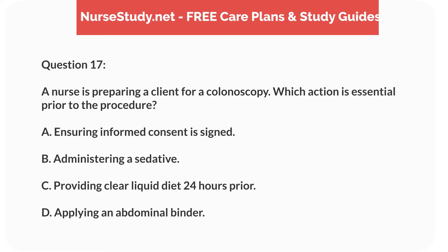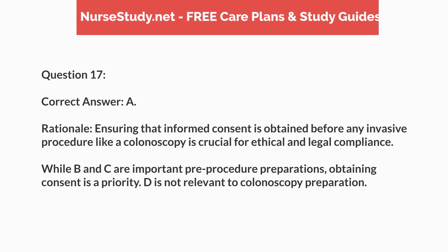Question 17. A nurse is preparing a client for a colonoscopy. Which action is essential prior to the procedure? A. Ensuring informed consent is signed. B. Administering a sedative. C. Providing clear liquid diet 24 hours prior. D. Applying an abdominal binder. Correct answer: A.